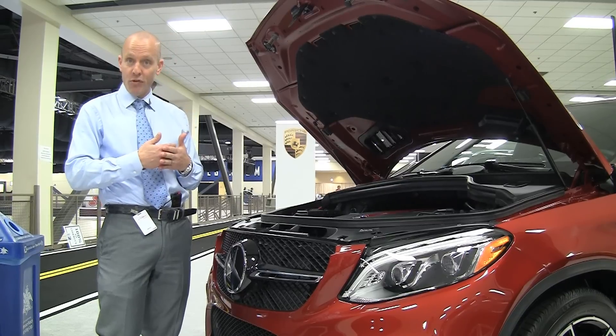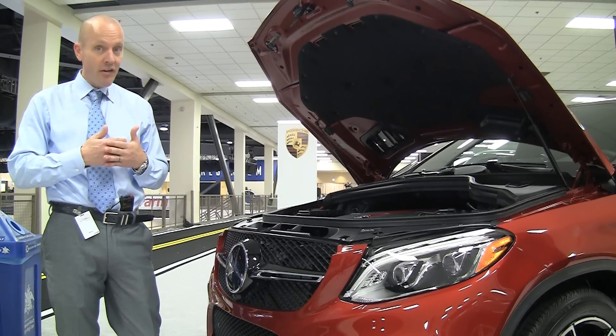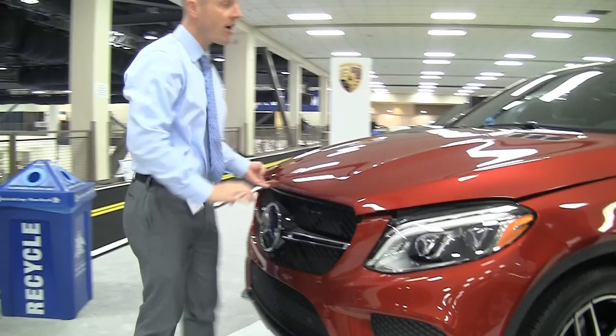Thunderous power, incredible style — this is something you need to put on your shortest imaginable list if you're looking for something fun in an all-wheel drive. Let's jump in front and see how it feels inside.